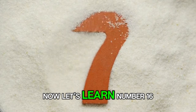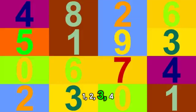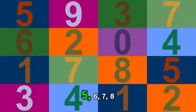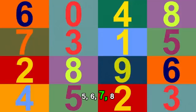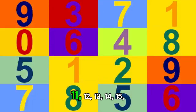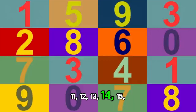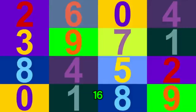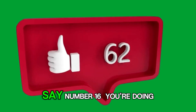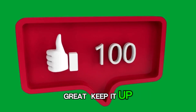Now let's learn number 16. Step by step. 1, 2, 3, 4, 5, 6, 7, 8, 9, 10, 11, 12, 13, 14, 15, 16. Now you know how to say number 16. You are doing great. Keep it up.